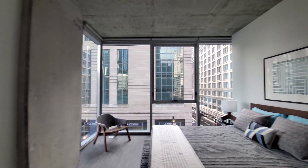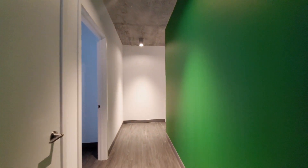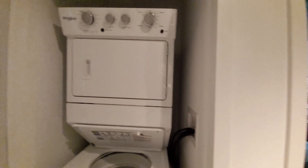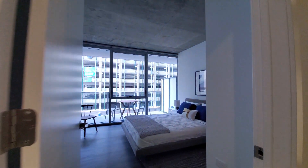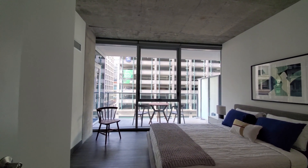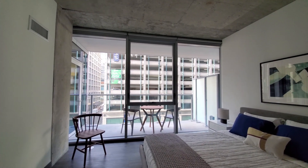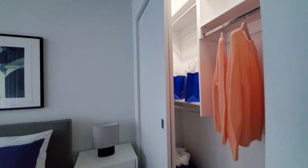Brushed concrete columns add a lot of visual interest to the space. There are Nest thermostats. They have a good separation of the bedrooms. Full-size stacked washer-dryer in a closet between the bedrooms. Bedroom 2 is very nicely sized for a secondary bedroom, with views out over the balcony through the floor-to-ceiling windows, and again custom organizers in the closet.